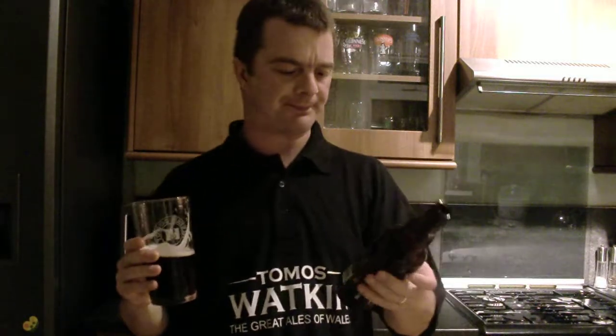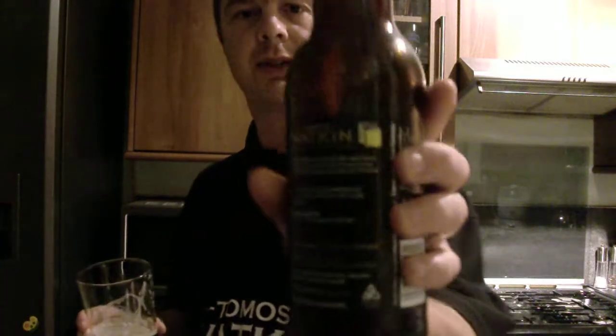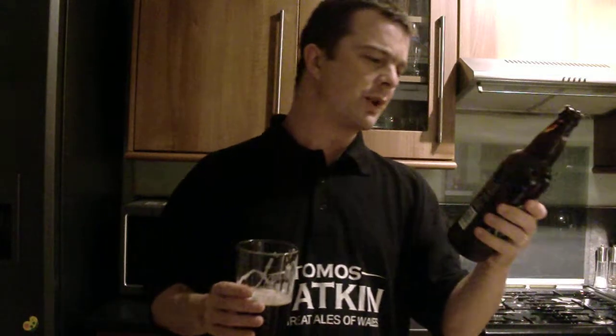Thomas Watkins — they brew their beer up in Caerphilly, up in the valleys here in Wales. It's Thomas Watkins, the great ale of Wales. They've won the True Taste of Wales Gold award — there on the back, a little badge sticker they put on. Brewed using only traditionally floored malted barley and wheat, along with a blend of crystal and dark chocolate malts. There you go.